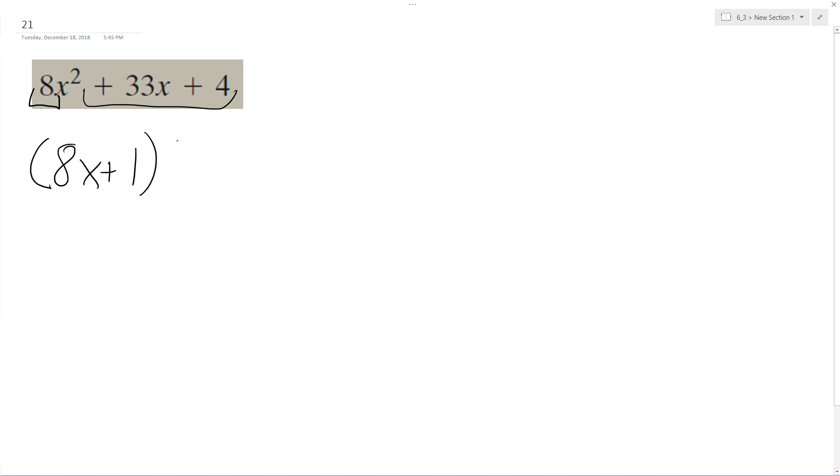Each term is going to be positive here because everything throughout the trinomial is positive, and then we'll have plus 4. So let's test this out. If we multiply this back together and we end up with our original trinomial, that means the factorization is correct.